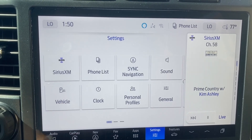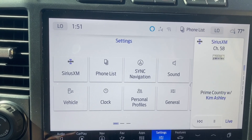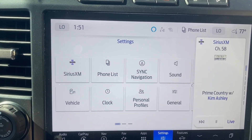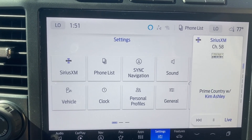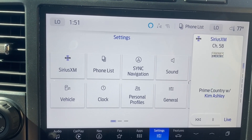I'm going to go through some of the settings on how I like to set up my Ford trucks. I've set up my Ford F-150 Lariat this way, and I'm going to set up the Ford F-350 in a very similar way, but a little bit different at the same time. So let's get to it.